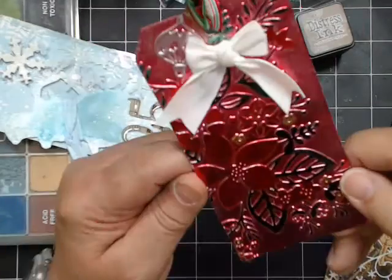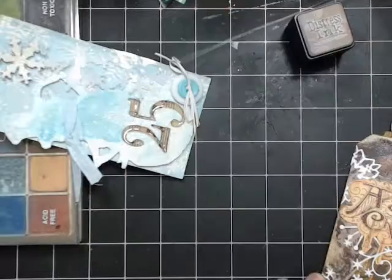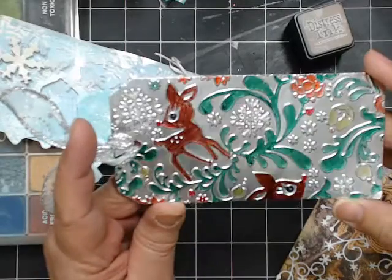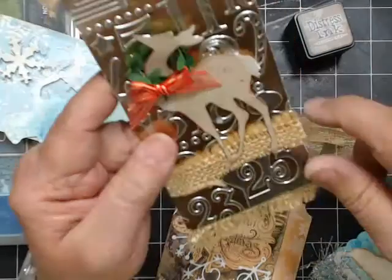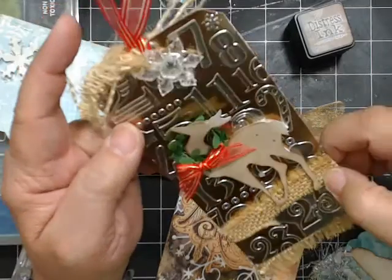I did this one with red and green, and I love this one — it's a cuttlebug folder embossed one. Then there's this one that would be perfect for my front room with the burlap theme, because that's what my front room is going to be — all burlap. I also have a pink and gold one.